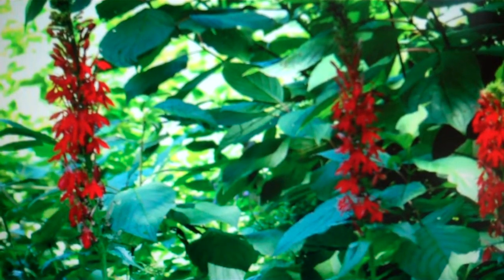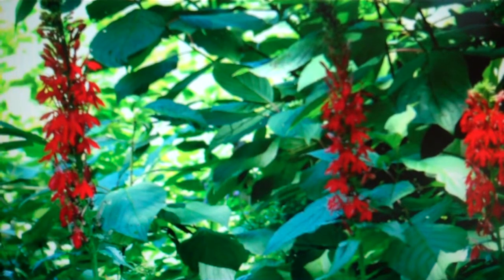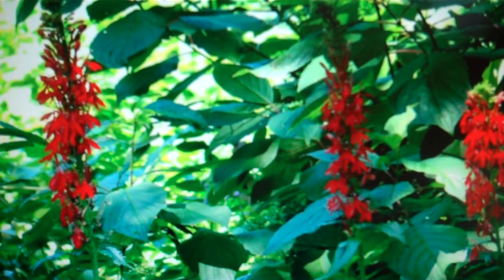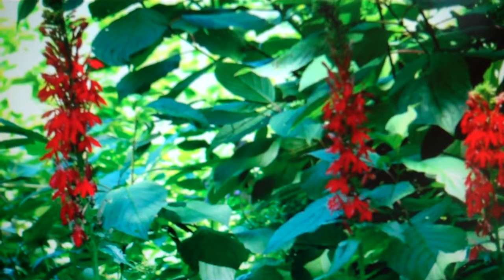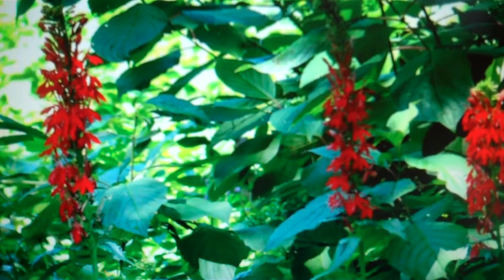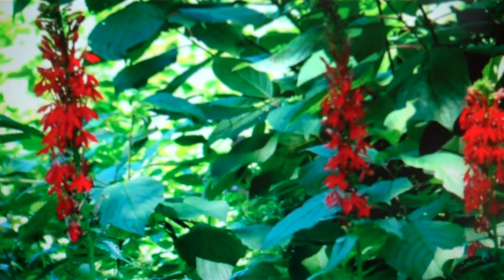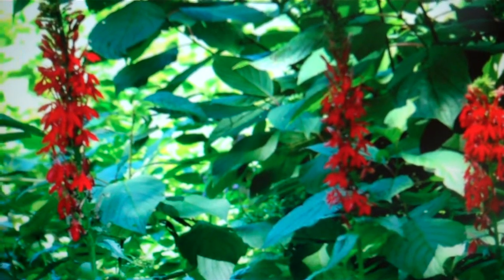The leaves are up to 20 cm long and 5 cm broad, lanceolate to oval with a toothed margin. The flowers are usually vibrant red, deeply 5-lobed, up to 4 cm across, produced in an erect raceme up to 70 cm tall during summer to fall. Forms with white and pink flowers are also known.